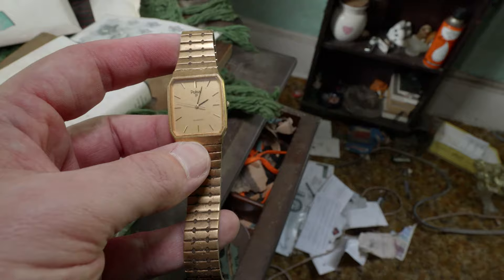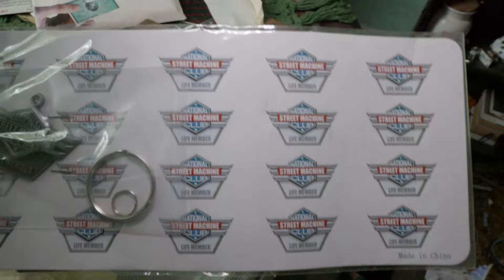Here they have an old Pulsar watch. Some more Harley Davidson stuff here — it says 'Life Member.' And then back here there's another old knick-knack shelf.